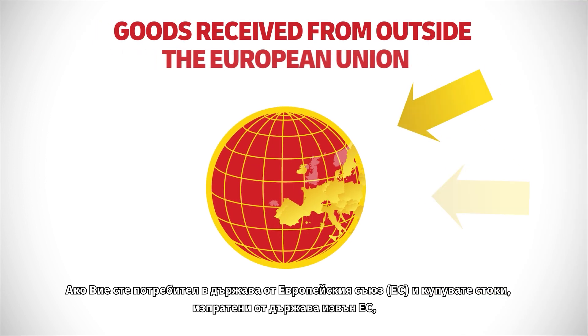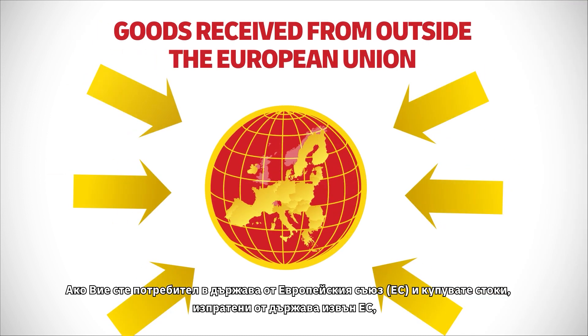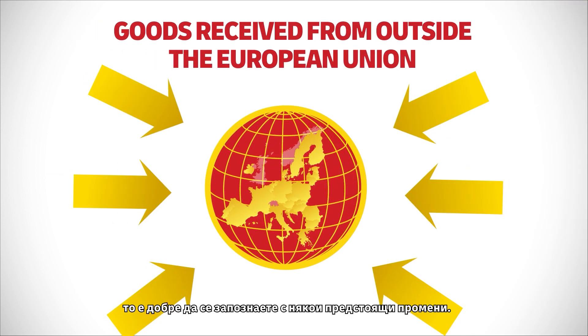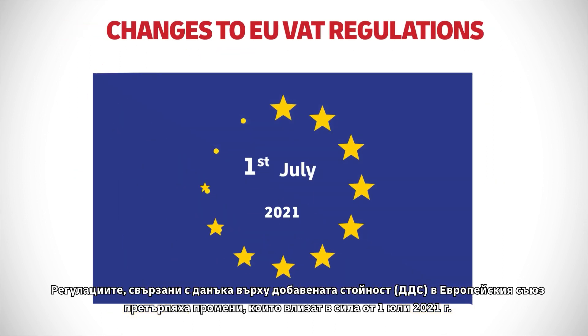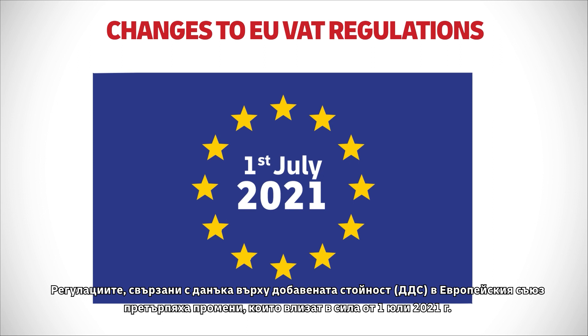If you are a consumer in the European Union and you buy goods which have been sent from outside the EU, there are some changes that you need to know about. The value added tax rules in the European Union have been amended and the changes are effective from July 1st 2021.